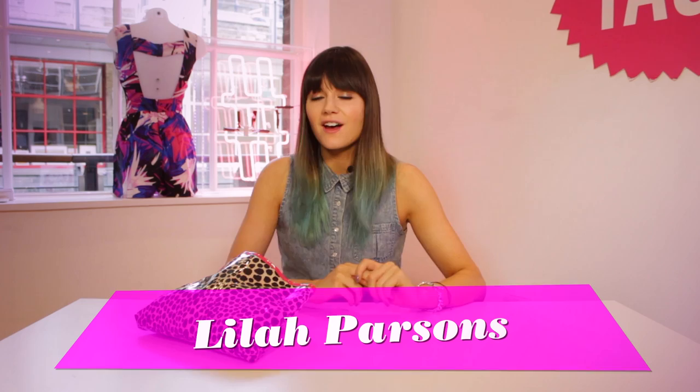Hey guys, I'm Lylan Parsons and I'm here today at Fashtag HQ. I brought along my makeup bag to have a little rummage through and show you guys my essentials and talk about any tips I've learnt. I've been a TV presenter and model for a few years, so I've got a few tricks of the trade from some of the makeup artists I've worked with.